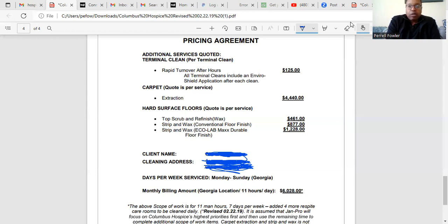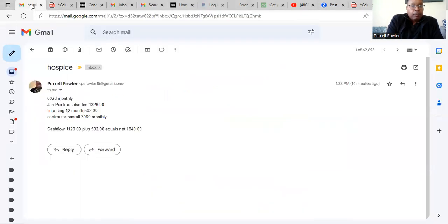So it breaks down — you can make a lot of money with this contract. It's a large facility, and it hits all of our criteria when we look for a contract.